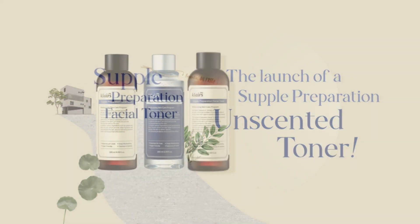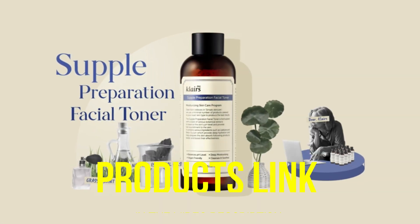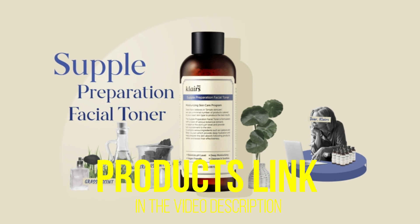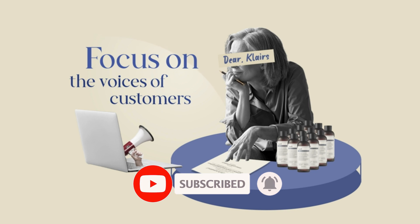That's all for today regarding our top 5 picks of best facial toners. We upload Amazon product review videos every single day, so don't forget to subscribe and hit the bell icon for the latest video notifications.